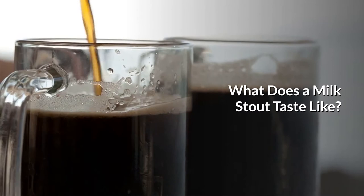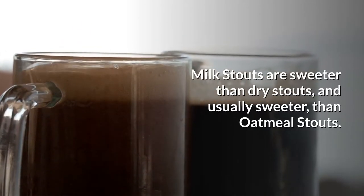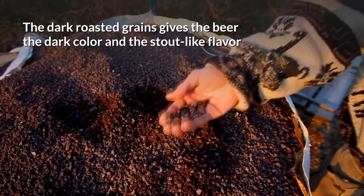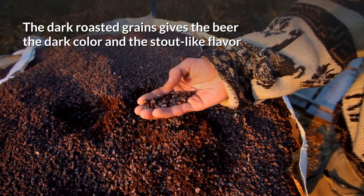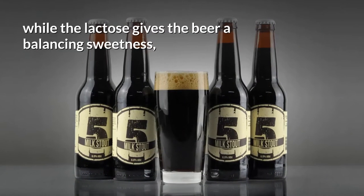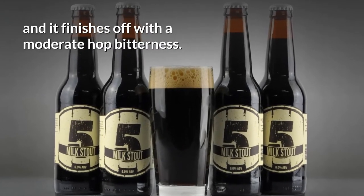What does a Milk Stout taste like? Milk Stouts are sweeter than Dry Stouts, and usually sweeter than Oatmeal Stouts. The dark roasted grain gives the beer the dark color and the stout-like flavor, an aroma of chocolate, coffee and caramel, while the lactose gives the beer a balancing sweetness, and it finishes off with moderate hop bitterness.